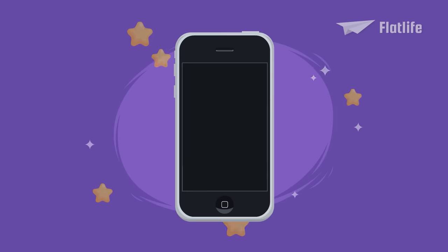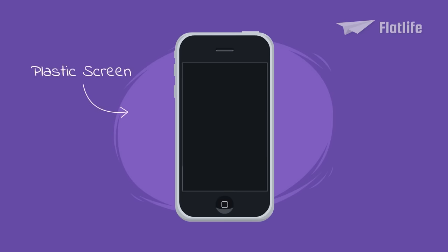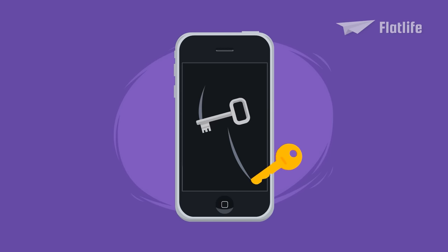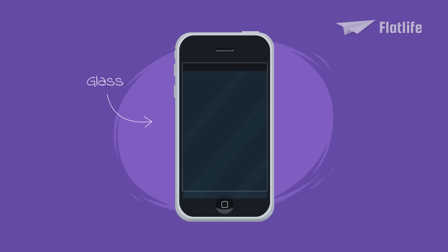Fun fact: Originally, the iPhone was going to have a plastic screen. However, when Jobs had a prototype in his pocket, the screen was scratched by his keys. That's why the screen was replaced by glass.